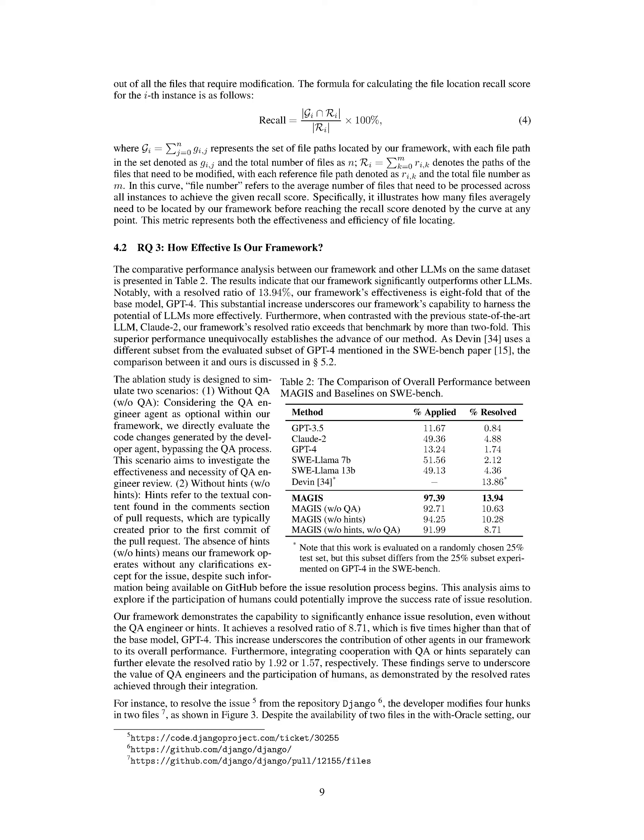In summary, we conduct experiments to validate our framework's performance by comparing it with other LLMs in processes like planning and coding. We use the SWE Bench dataset to evaluate our framework's effectiveness, achieving significantly higher resolved ratios compared to base models like GPT-4 and CLAUDE2. Our framework demonstrates the ability to enhance issue resolution even without QA engineers or hints, showcasing improved performance that can be further boosted by integrating human participation.